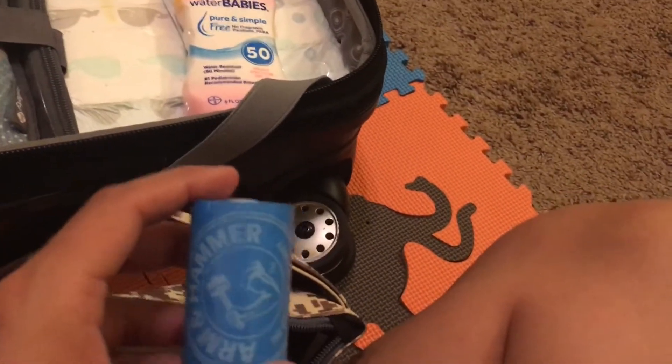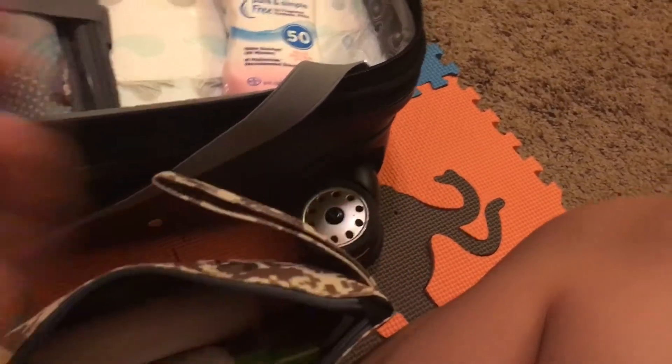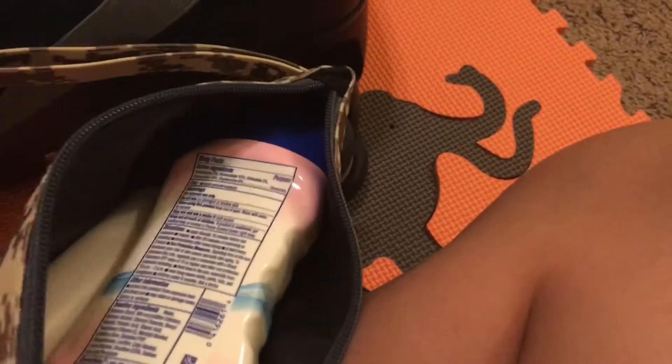I also have the refills for the little spinning dispenser for the poopy bags — it's just a refill for that little thing that dispenses bags to dispose of dirty diapers or whatever you want to use them for.